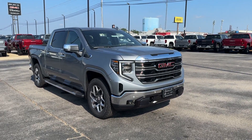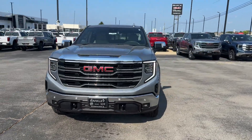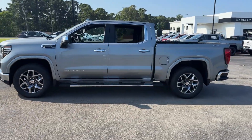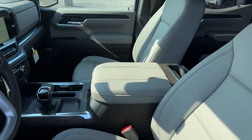2024 GMC Sierra 1500. This pickup truck offers two full rows of seating for premium comfort. It brings drivers and passengers many levels of convenience with its Lane Keeping Assist, Lane Departure Warning, and Wi-Fi Hotspot.